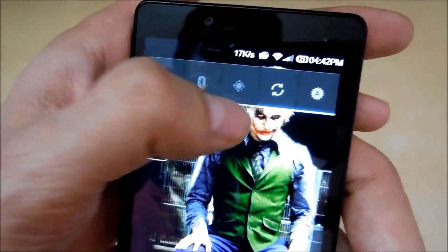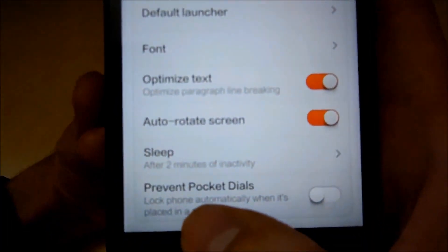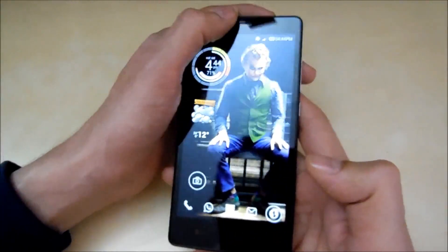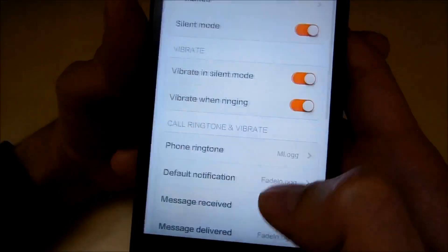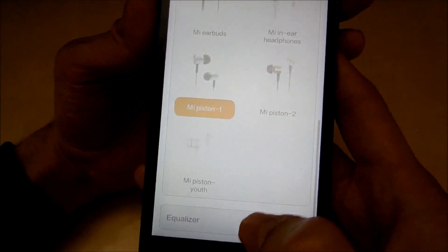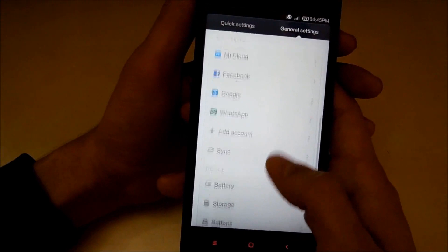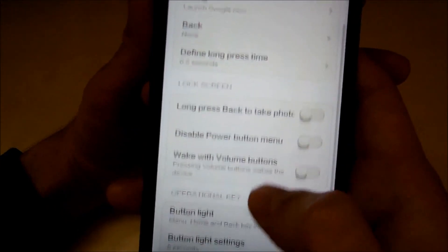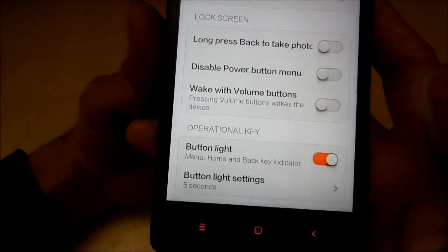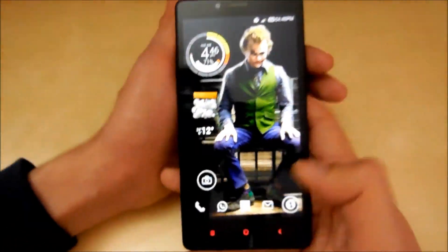Whatever data is coming and going, you can see the speed in the notification bar. You also have an option called 'Prevent Pocket Dials' in Settings > Display, which automatically locks the phone when placed in a pocket. There's also sound optimization when you plug in headphones, with an equalizer you can toggle on and off. Plus you can wake the screen by pressing the volume buttons, and there are options to disable the power button menu, long-press back to take a photo, and customize the capacitive button backlight duration.